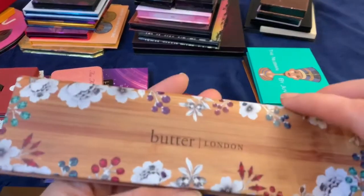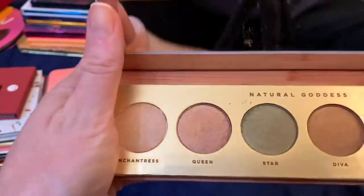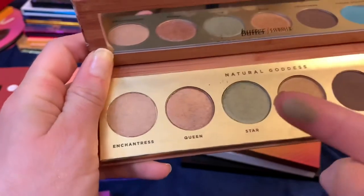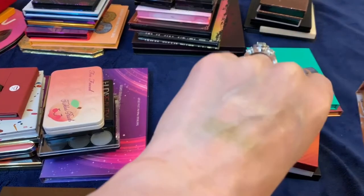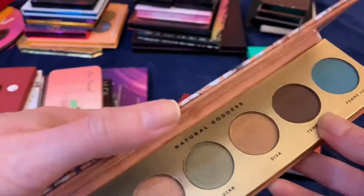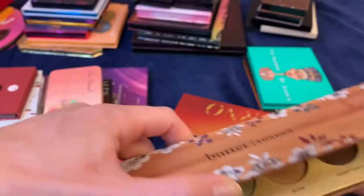This Butter London palette I got in a Boxycharm Natural Goddess box is quite a disappointment. The shimmer shades are really pretty in the pan but then just kind of lackluster on the eyes. And the matte brown I used had completely faded away within an hour. I'm going to go ahead and get rid of that one.